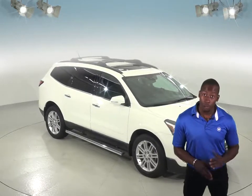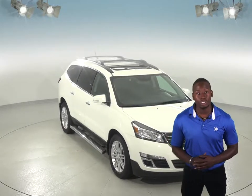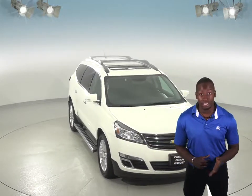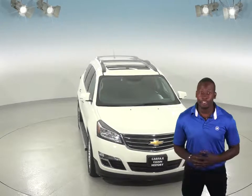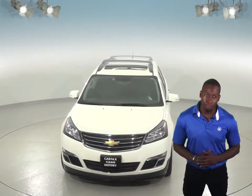This 2015 Chevrolet Traverse will have you and your family driving in style. This SUV can handle just about anything with ABS brakes and traction control. And let's not forget about the rear view camera, which will make parking and reversing safe and simple.